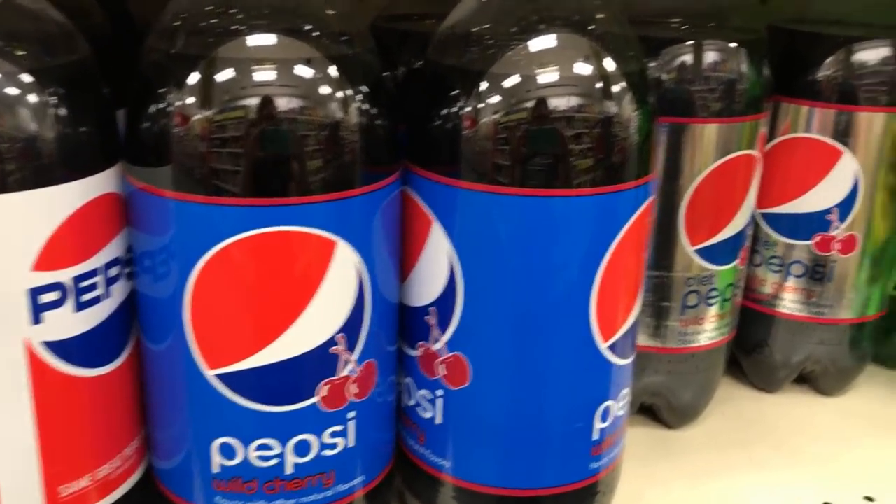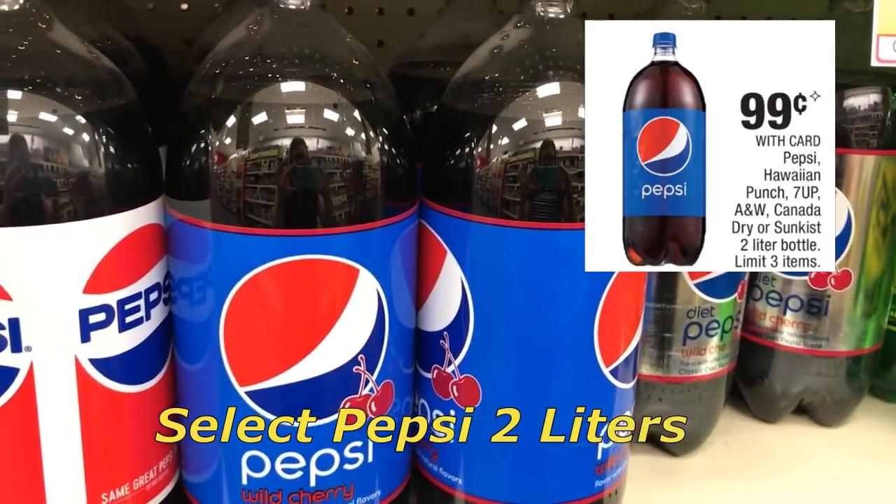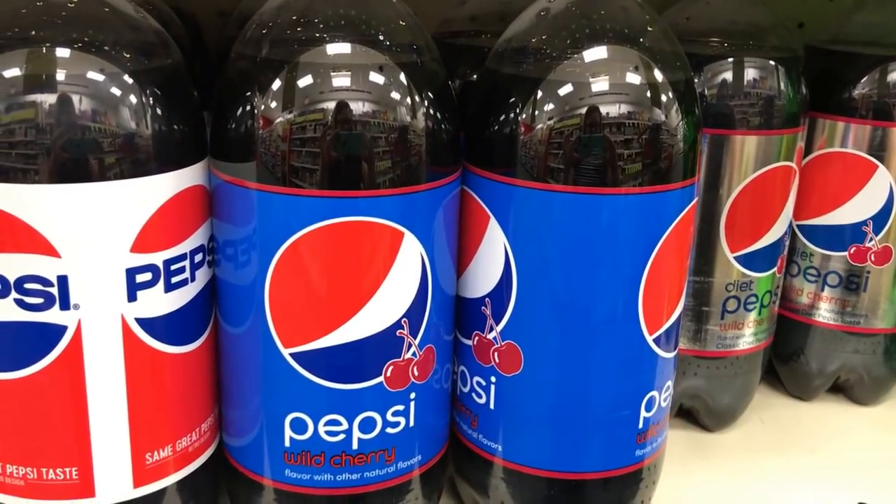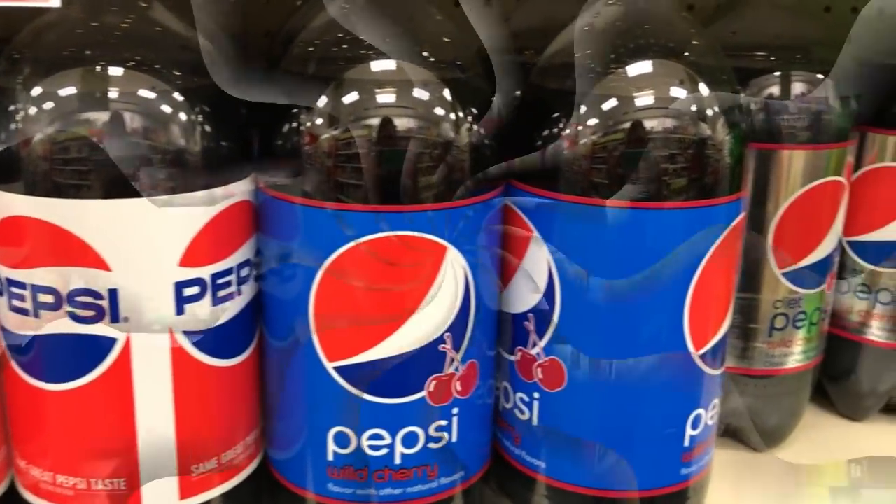Get your Pepsi on this week — it's just $0.99 for the two-liters. It includes Hawaiian Punch, 7Up, A&W, and all those good ones. There is a limit of three.